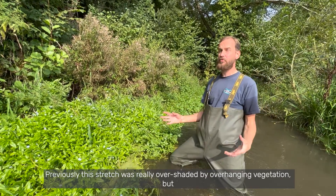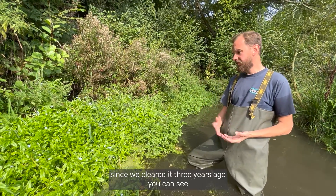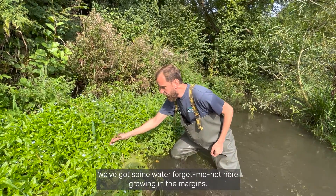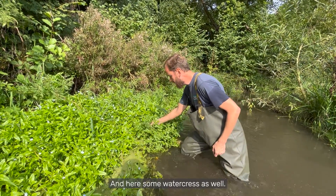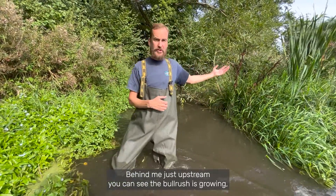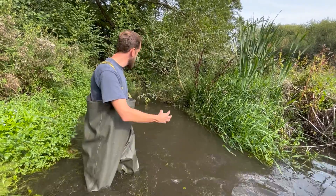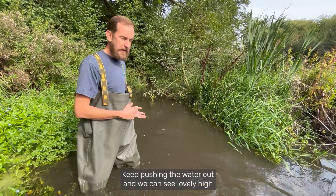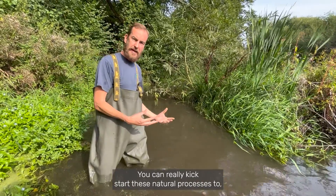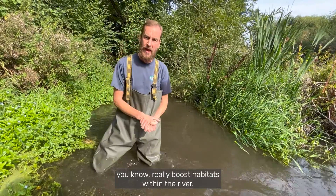Previously this stretch was really overshaded by overhanging vegetation but since we cleared it three years ago you can see the profusion of plants that has grown back. We've got water forget-me-not growing in the margins and some watercress as well. Behind me just upstream you can see bulrushes growing and willow beginning to take — this is all helping to knit those banks together, keep pushing the water out, and we can see lovely higher velocity flows coming through here. It doesn't take much to kick-start those natural processes and really boost habitats within the river.